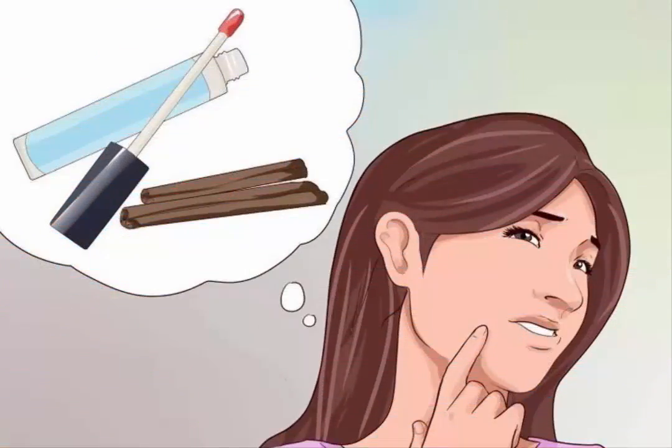Know which lip plumping ingredients to look for. Ingredients like cinnamon, ginger mint, wintergreen, and capsicum will boost blood flow to your lips, causing them to retain and swell — that is, to look fuller.